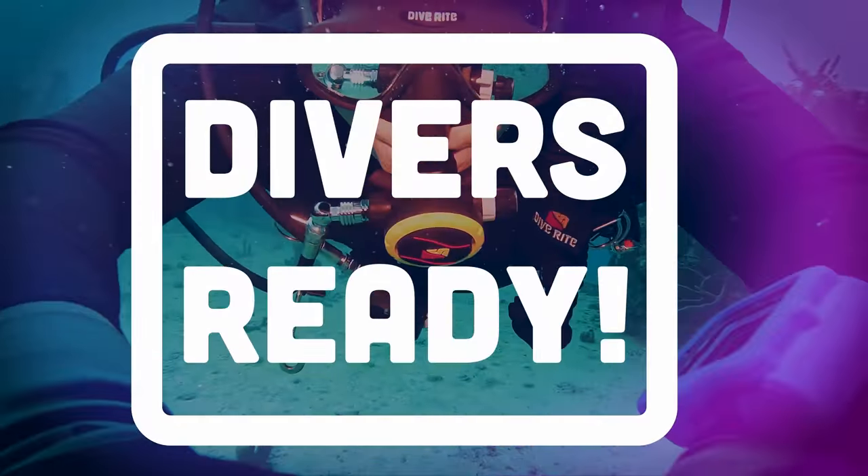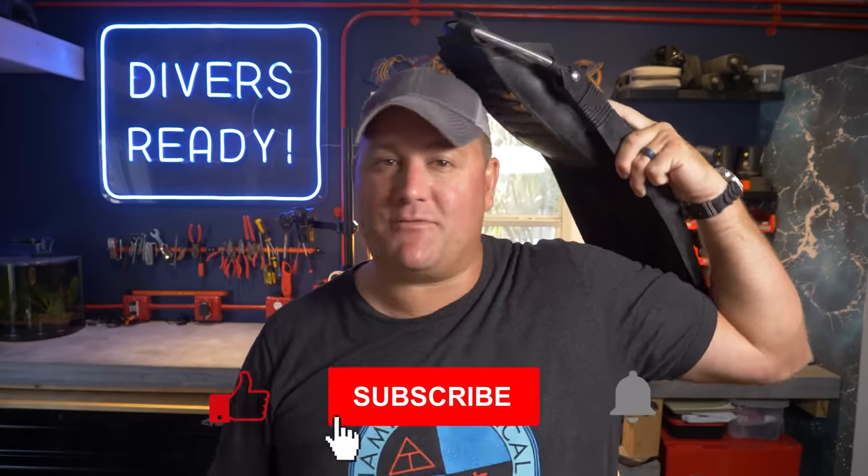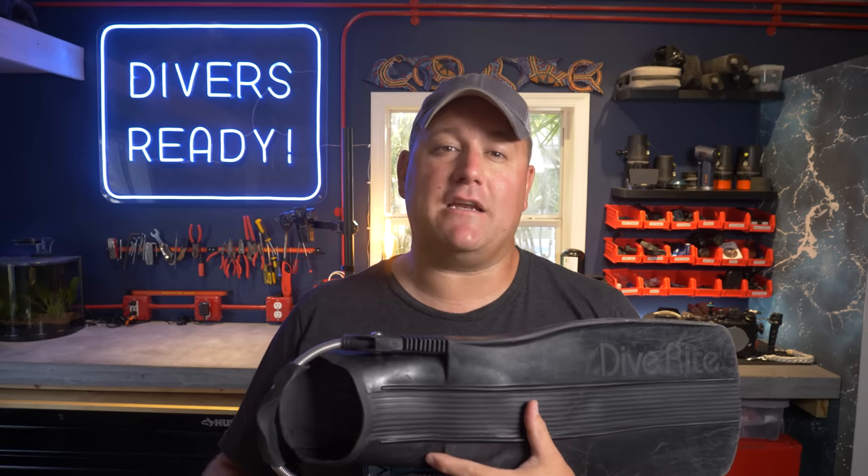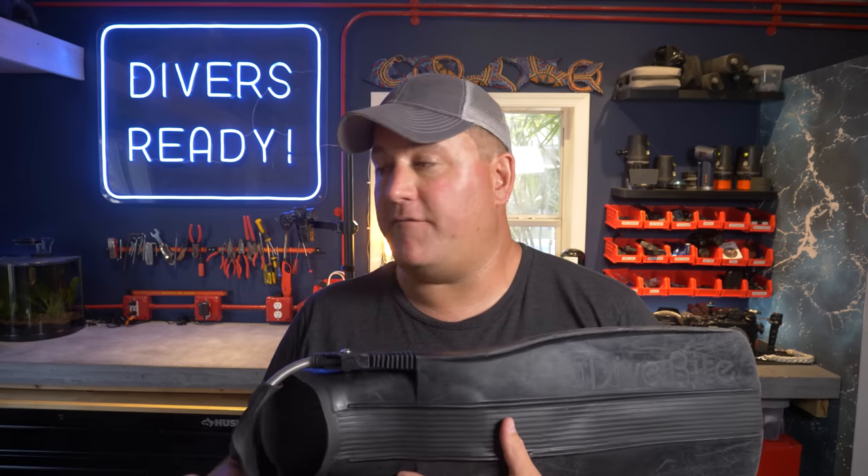Ladies and gentlemen, welcome to Divers Ready. My name's James. As always, so great to see all of your smiling faces. If you haven't done so already, make your next dive on our subscribe button, because we make videos here to make you a better, more well-informed scuba diver.